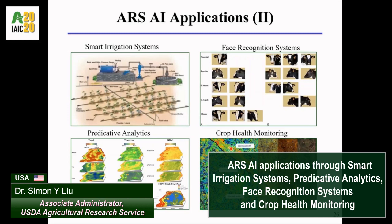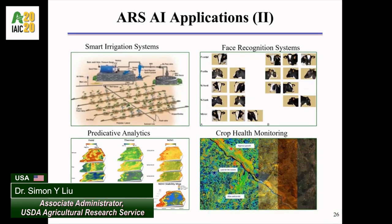Another team of ARS scientists in Ames, Iowa and Columbia, Missouri have applied neural network and deep learning techniques to forecast expected crop productions and yield over a given area.